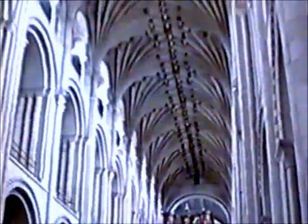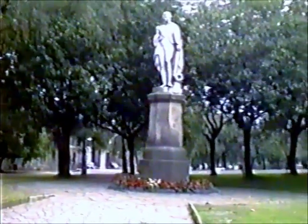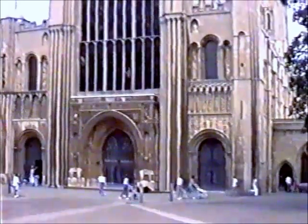Inside the cathedral — a wonderful view of the vaulted roof, so strongly made that the incendiary bombs of 1942 failed to catch. The other end of the cathedral forecourt features the statue of Lord Nelson, who knew Norwich well — he was a scholar at the local school. The rear of Erpingham Gate, and a party of tourists; Norwich enjoys hosts of foreign tourists. View of the west door and west end of the cathedral.